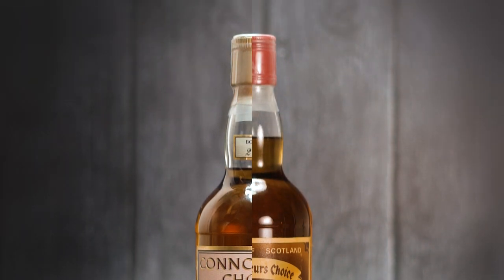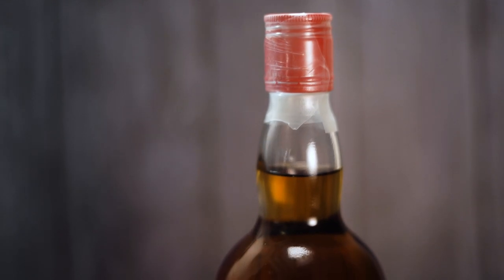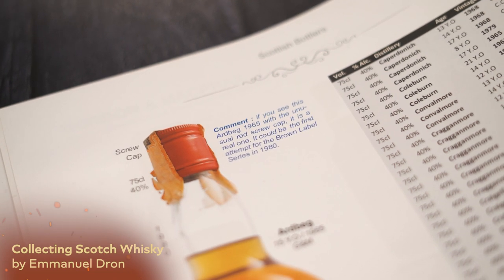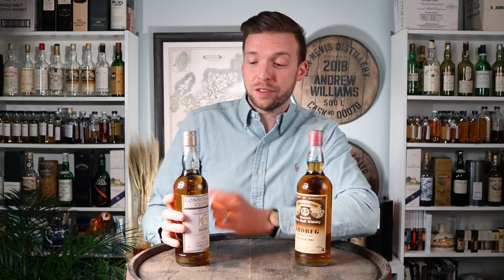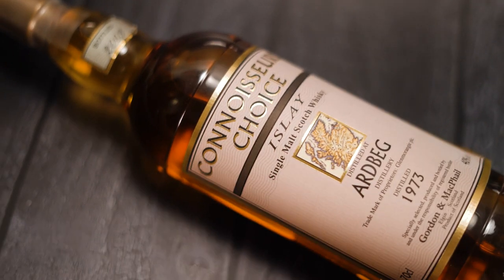Just looking at the capsules, clearly the two are very different. Anyone used to seeing the Connoisseur's Choice bottlings will immediately know that this one's got a red capsule on it — they're both under parafilm, as all our bottles are. There's an interesting anecdote in Emmanuel Dron's book, and he posits that this red cap was possibly the first attempt of bottling with the brown label, or 'all the browns' label as I like to call it, which is the second label edition from the Connoisseur's Choice range. This later bottle was bottled in 2003 and uses the second version of the map label that came into use in 2002.